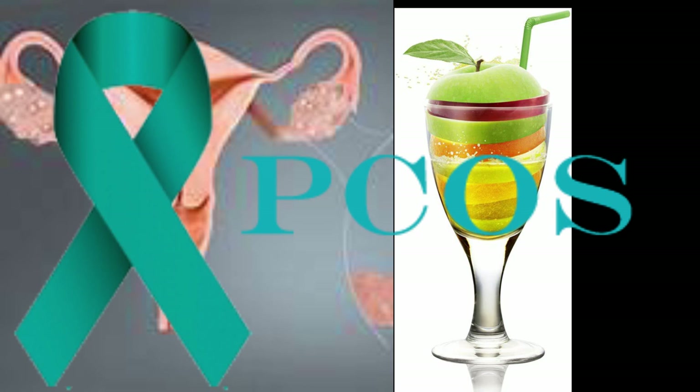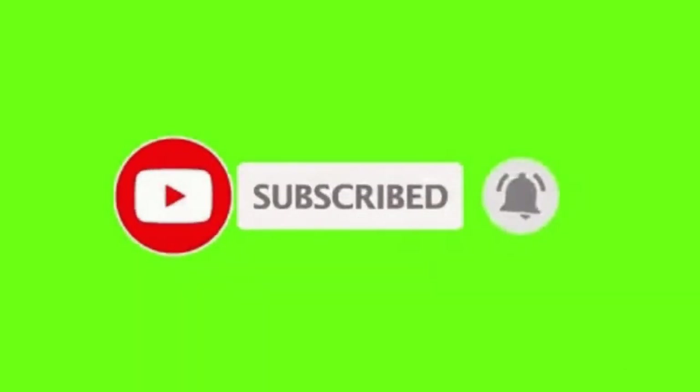Our next video is about home remedies and natural herbs for PCOD. For more updates and health-related videos, click the subscribe button, share, and comment on our videos.